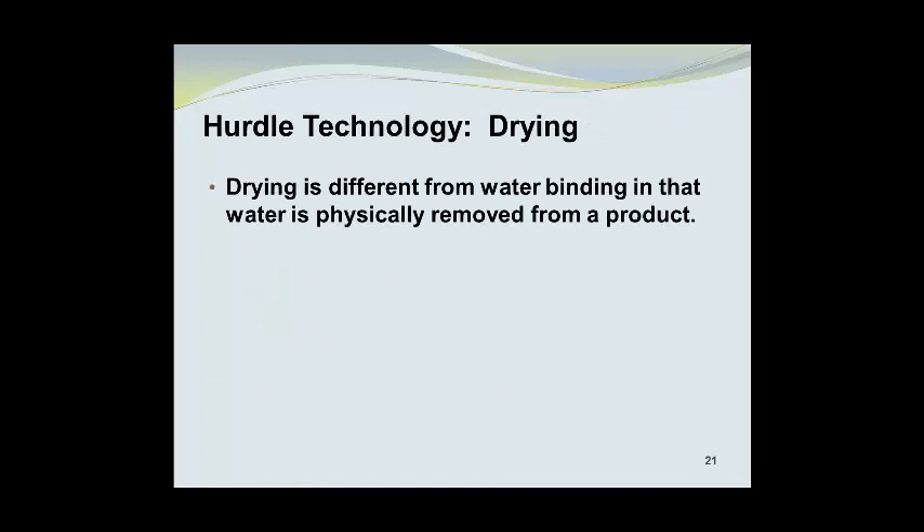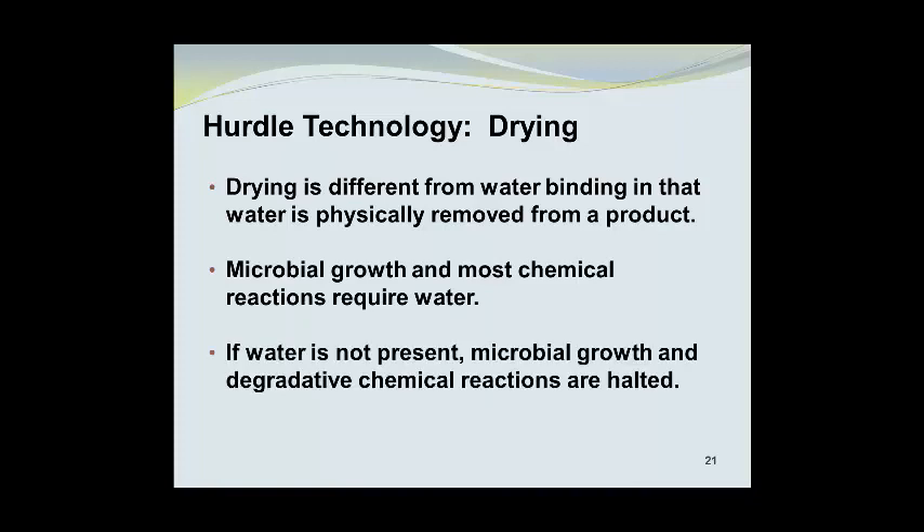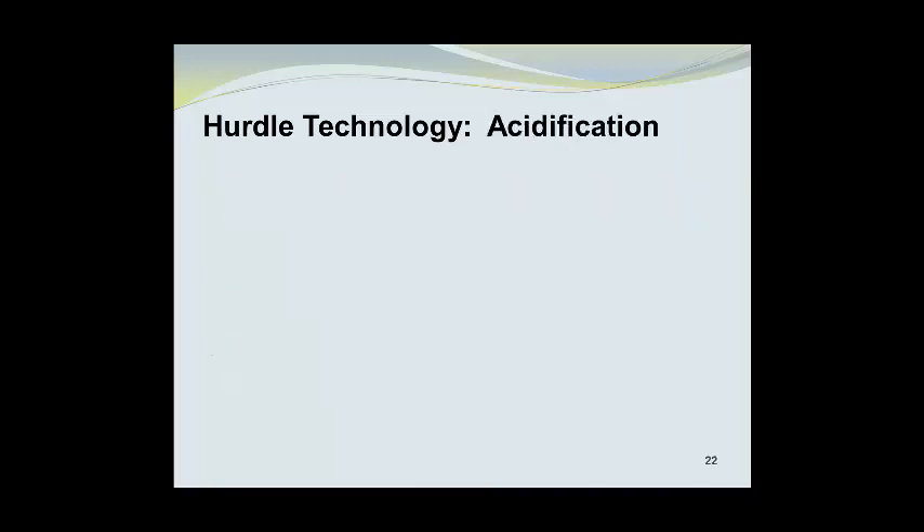Drying is different from water binding in that water is physically removed from a product. Microbial growth and most chemical reactions require water, so if water is not present, microbial growth and degradative chemical reactions are essentially halted.